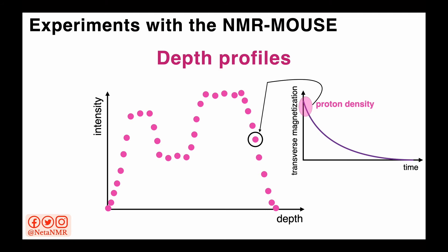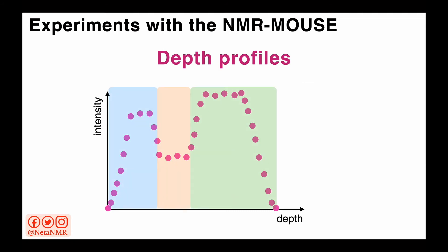By analyzing these kinds of depth profiles, we can identify different regions in the sample that have different proton densities — here highlighted in blue, orange, and green — and this gives us the stratigraphy of the sample. For example, when analyzing the stratigraphy of an oil painting, we can discriminate between the different paint layers and the canvas.